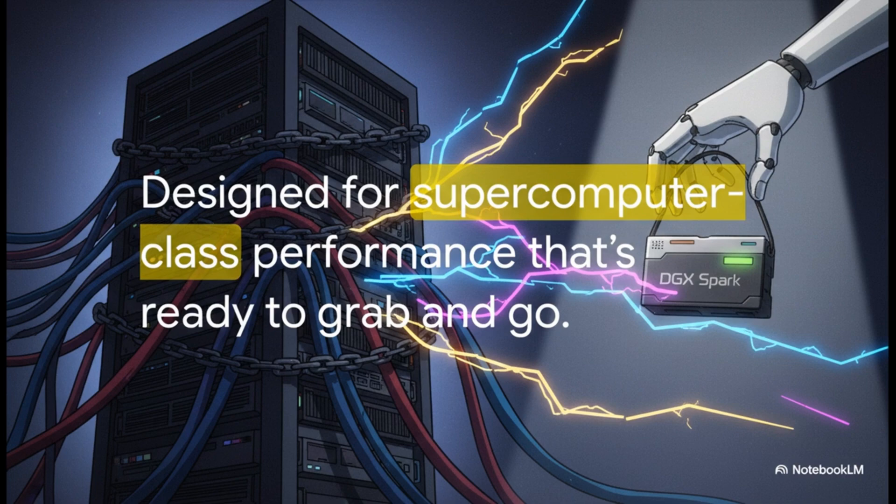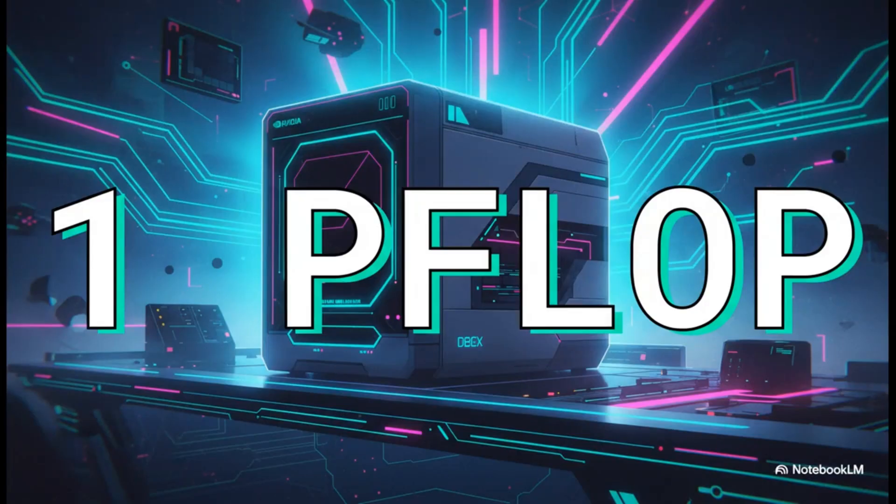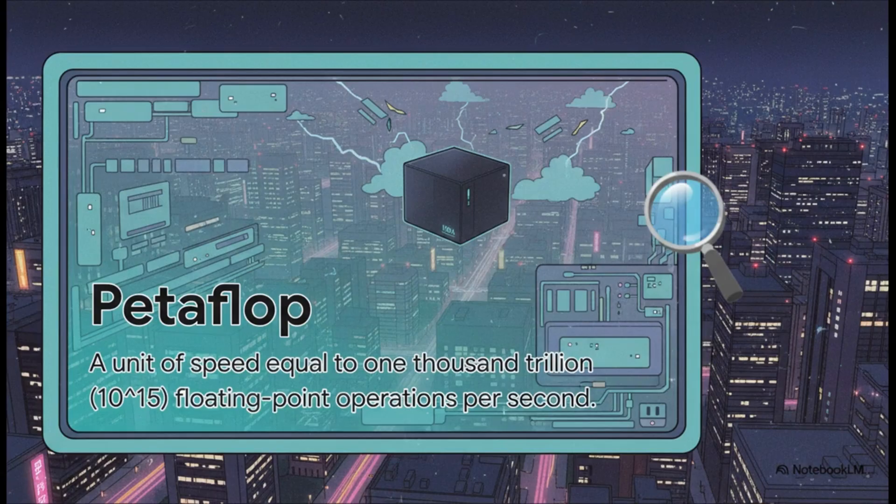This gets to the core philosophy: freeing AI development from the chains of the data center. No more scheduling time on a remote server, no more dealing with latency — the power is local, instant, and always available. The headline number is one petaflop of AI performance. That means this machine can perform one quadrillion — a thousand trillion — calculations every single second. Having that kind of speed sitting on your desk isn't just an upgrade; it's a complete paradigm shift.